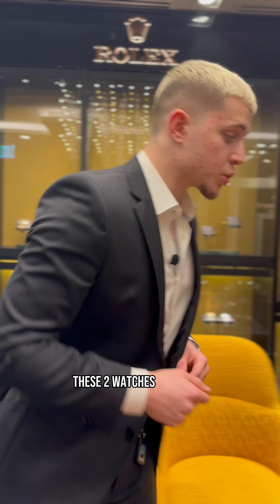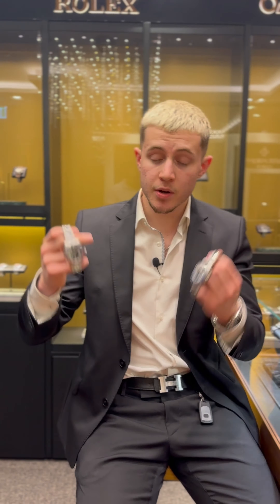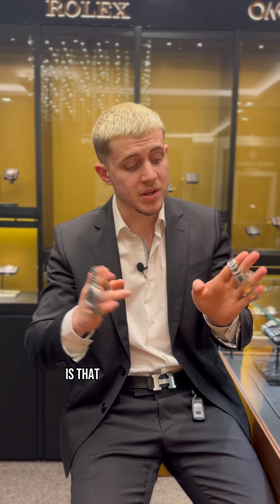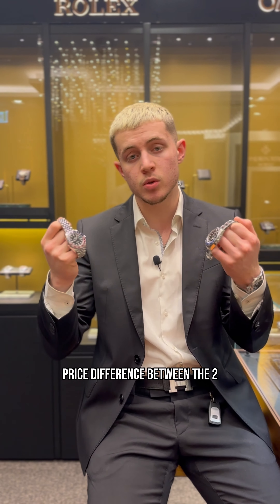For instance, these two watches right here — we have the GMT Master II Batman and the GMT Master II Pepsi. The same model, however, different dial colors. The only significant difference between the two is that this one has an Oyster bracelet and this one has a Jubilee bracelet, which makes a significant price difference between the two models.